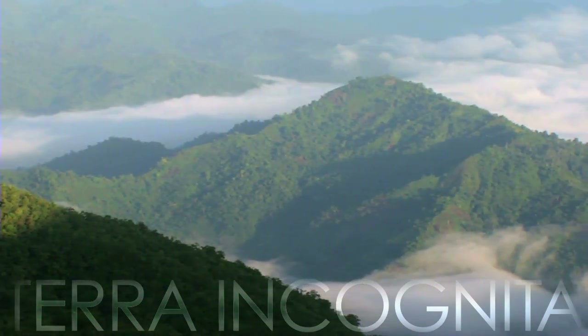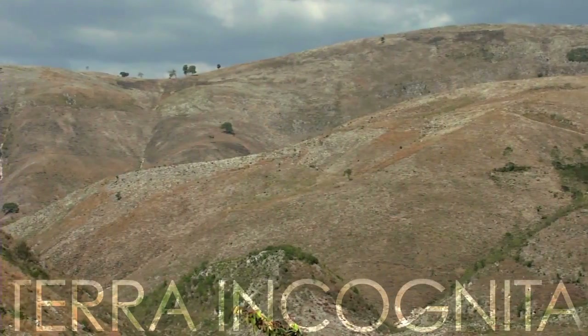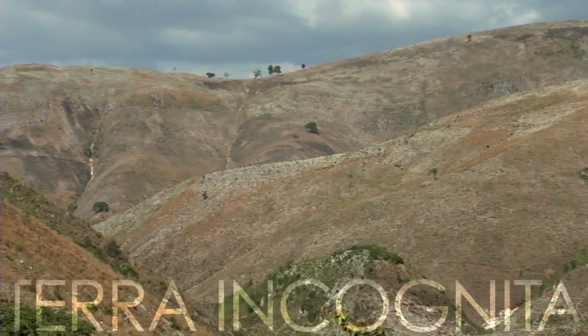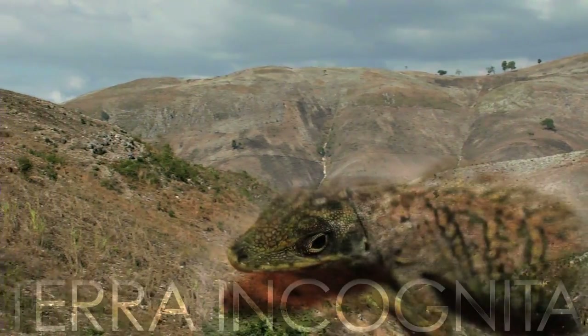In this series we explore and document the last remnants of original forest in Haiti. Elsewhere forests have been cut for agriculture and cooking fuel. What we learn here may help save Haiti's biological heritage.